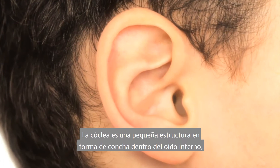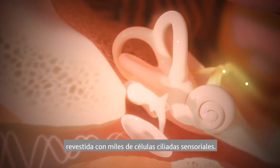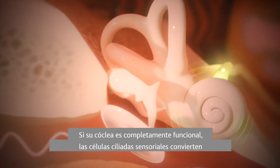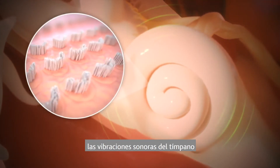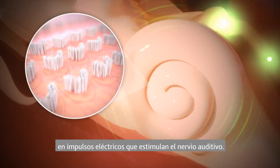The cochlea is a tiny shell-shaped structure inside your inner ear lined with thousands of sensory hair cells. If your cochlea is fully functional, the sensory hair cells convert sound vibrations from the eardrum into electrical impulses which stimulate the hearing nerve.